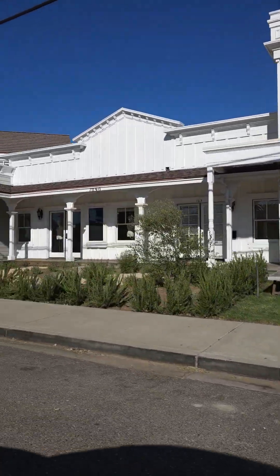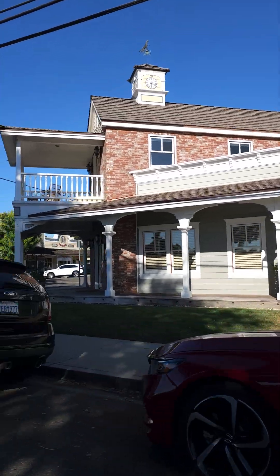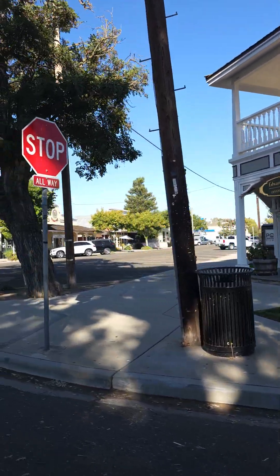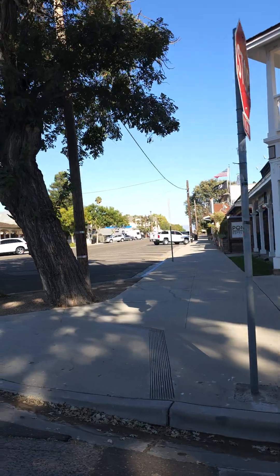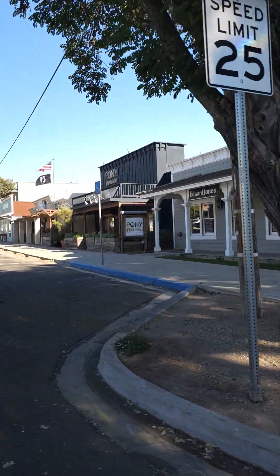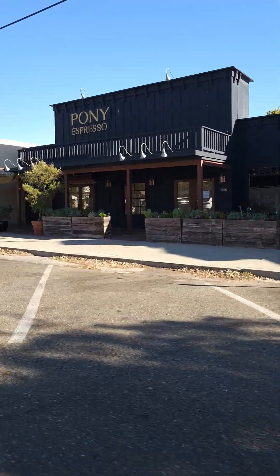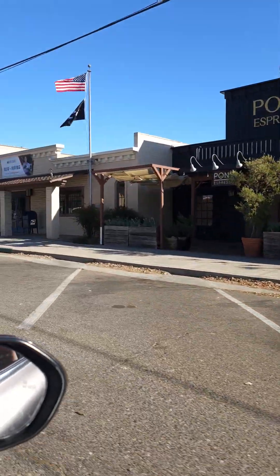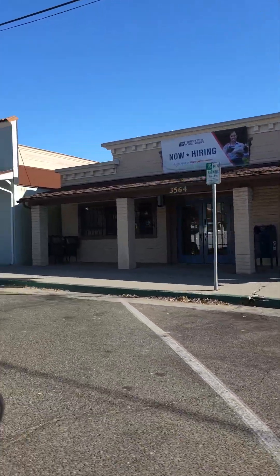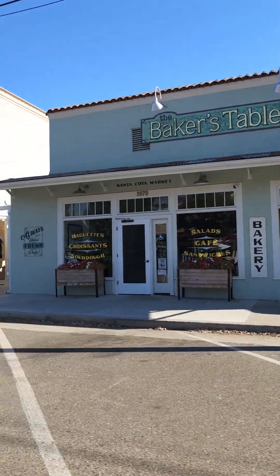Look at the architecture and all the beautiful details of these buildings. Here it looks like they have a Pony Espresso place. And here is a tiny little post office. Looks like they also have a Baker's Table, like a little bakery.